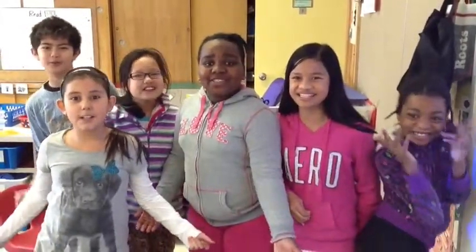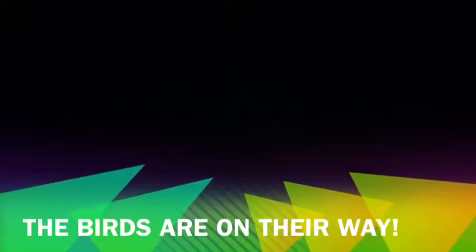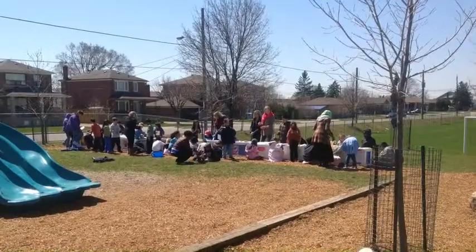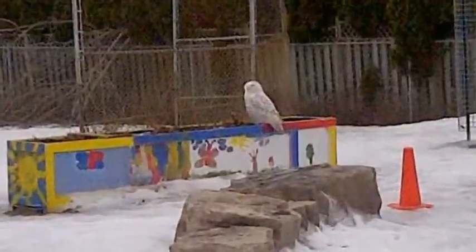Ancaster Eco Club presents... Last year was the birth of our new garden. And look what came.